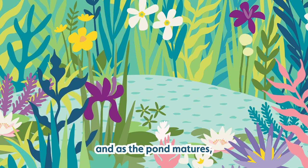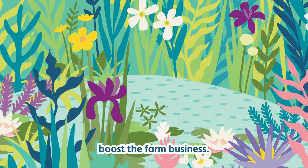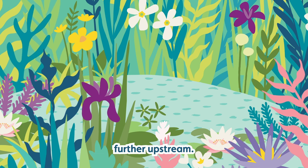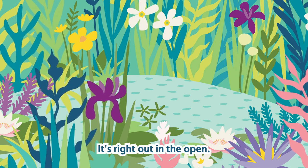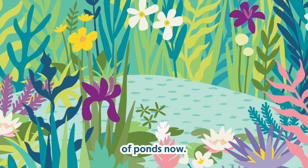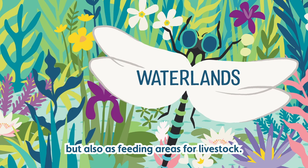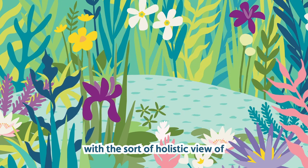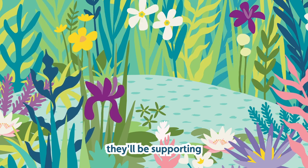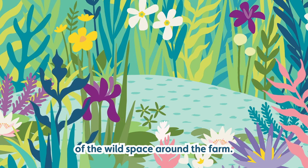Riverford is a working farm and as the pond matures it will become an important part of their pond network and will also help boost the farm business. This pond creates part of a network alongside the stream, including another older pond about 50 metres further upstream in a very sunny open position. Further up again are the reservoirs, giving them a lovely network. Traditionally ponds were dug for reservoirs and livestock, but now they're more about holistic farm management — supporting pollinators, attracting birds that eat crop pests, and bringing in more diversity as wild space around the farm.